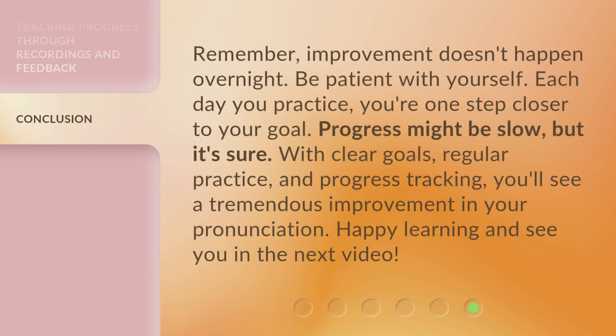Remember, improvement doesn't happen overnight. Be patient with yourself. Each day you practice, you're one step closer to your goal. Progress might be slow, but it's sure. With clear goals, regular practice, and progress tracking, you'll see a tremendous improvement in your pronunciation.